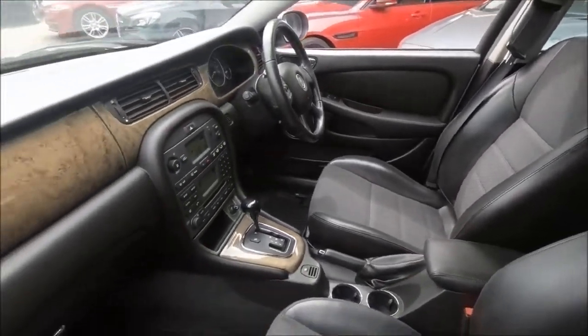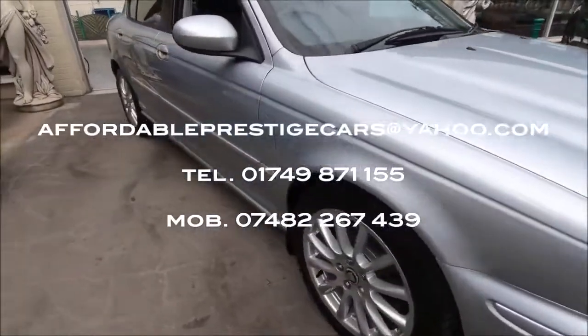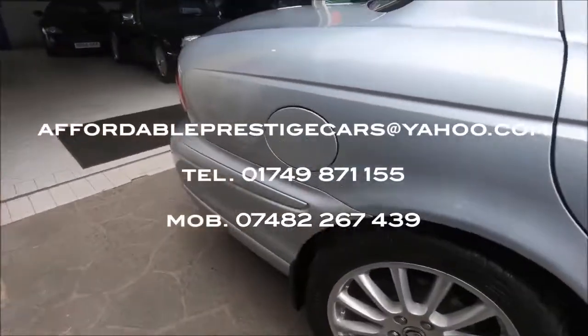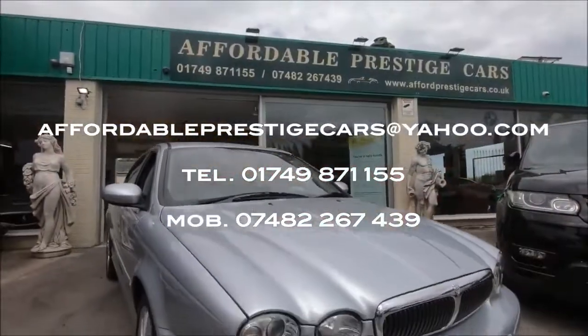If you are interested in inquiring with us about this car, you can send us an email via the address shown here on the screen, give us a call on 01749 871 155, or via our mobile number of 07482 267 439. Good night.